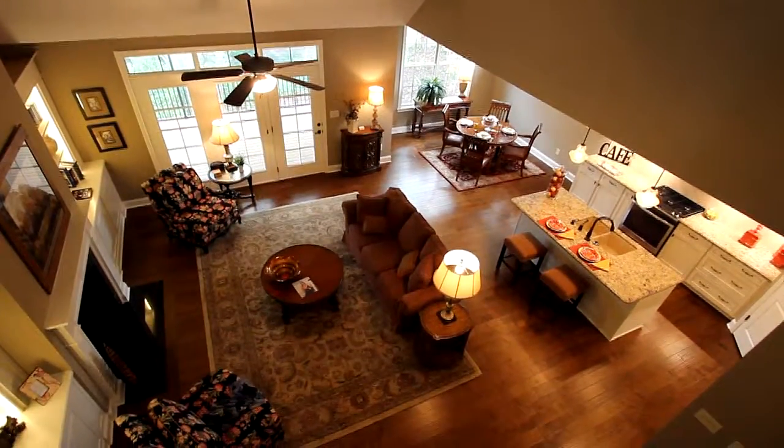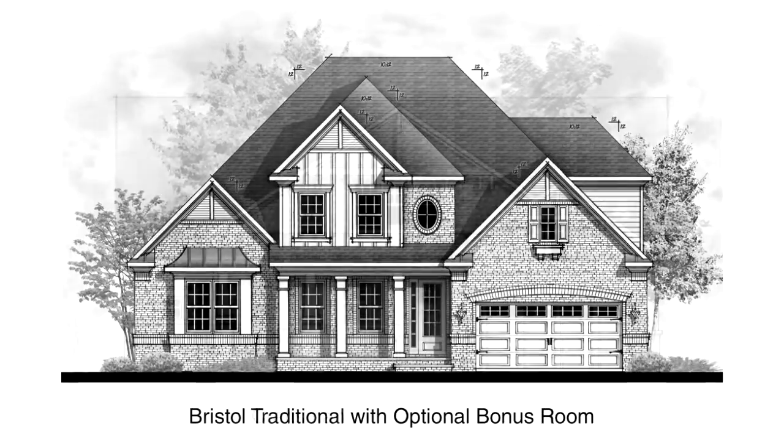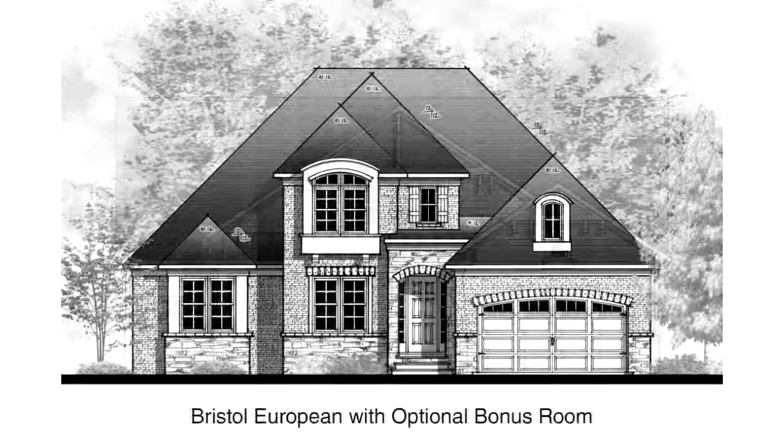With three bedrooms and two baths, the Bristol is available in your choice of traditional, craftsman, or European exterior styling.